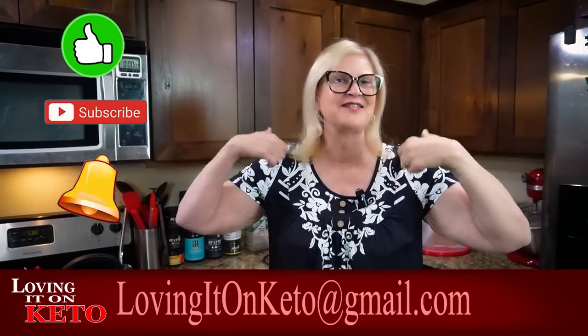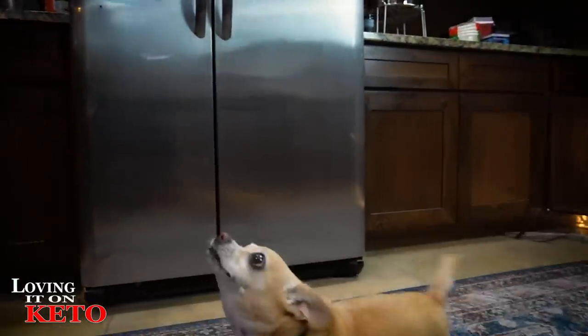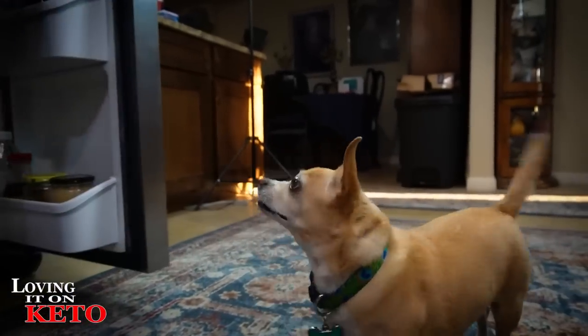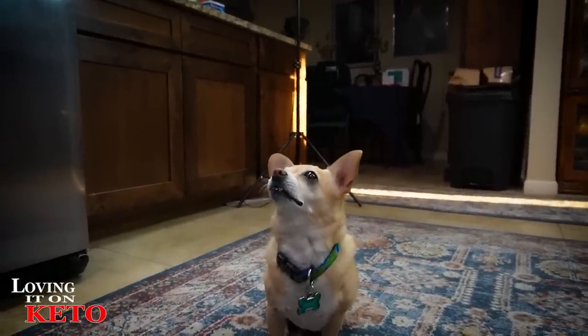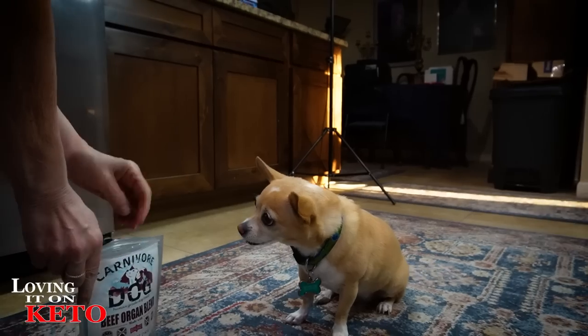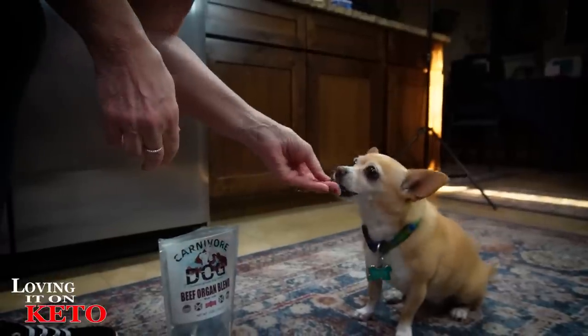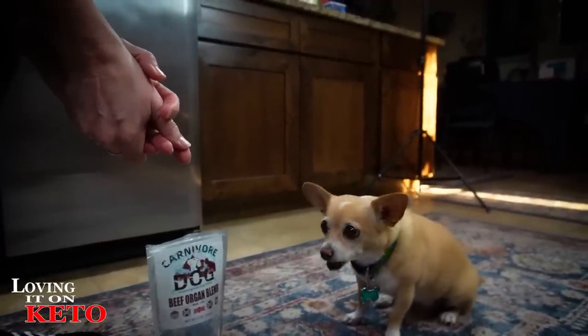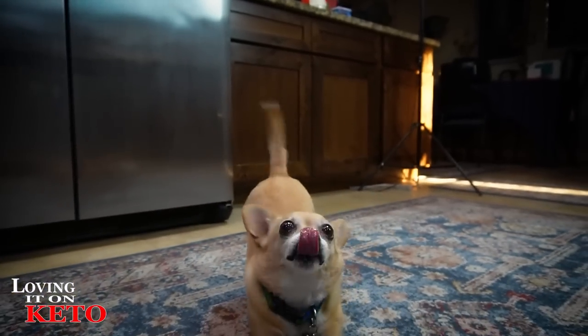Don't forget to like, subscribe, ring that little bell, and give us a thumbs up. We'll see you right here tomorrow. It's Sally's cue — what do you say, Sally? We got to go out and get the last carnivore treat from our Vida because this is the very last piece — that's your carnivore dog. We all had some carnivore crisps and you had your carnivore dog. Say goodnight. Good girl.